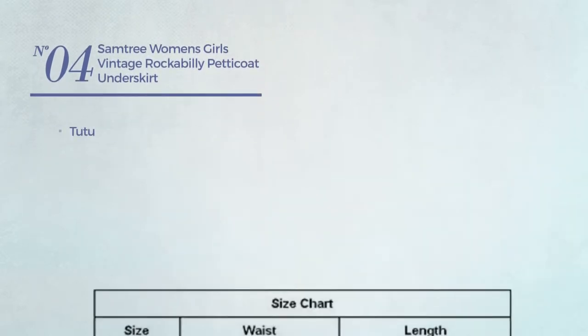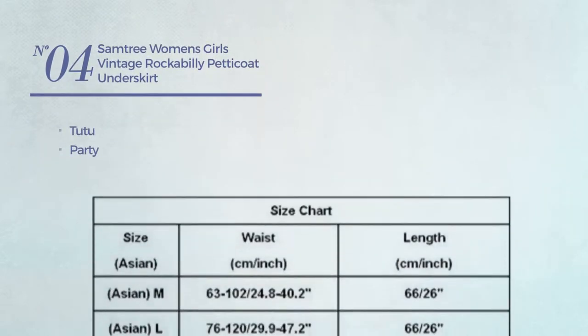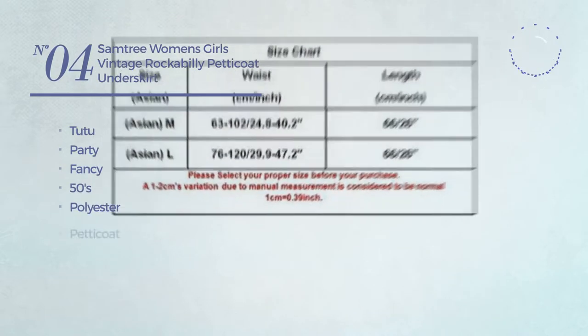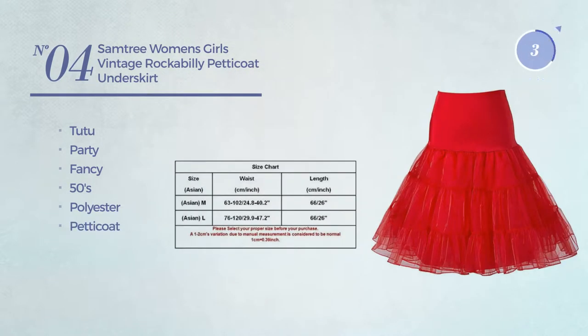Number 4. A tutu party skirt. Featuring a fancy 50s look, produced with polyester, with a petticoat. Available in 12 more colors.